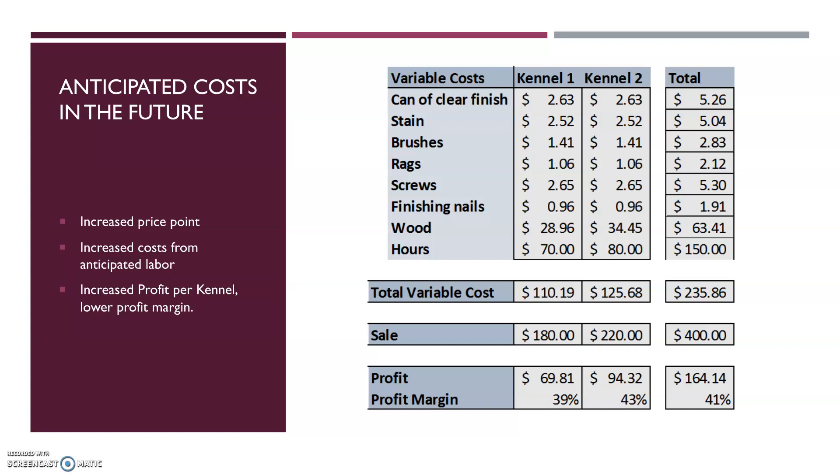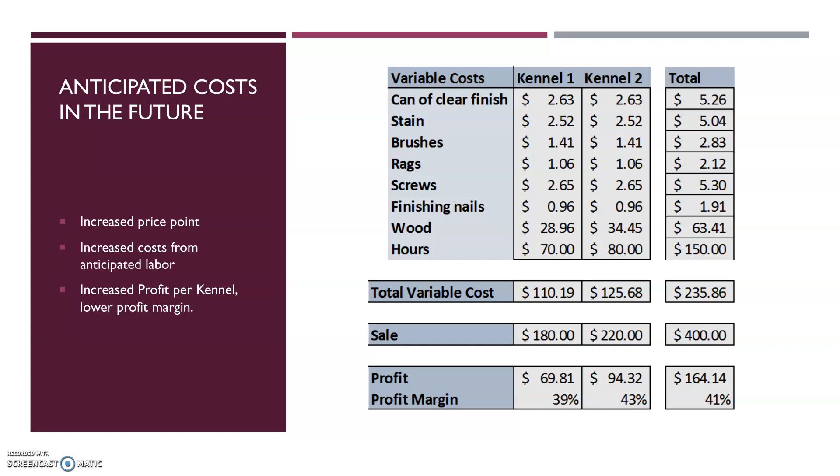The profit margin decreases to 41%, which is still wonderful, and total profit goes up on the same amount built. Currently, the costs are low, with overhead being non-existent as it's run out of my garage, and all the tools needed I already possessed. I can keep costs this way until we hit over 42 kennels a month, assuming up to 2 people working in the garage at a pace of 7.5 hours per kennel over 4 weeks in a month. At that point, we will need a bigger facility and more tools to facilitate more workers, along with upgrades for the whole shop.